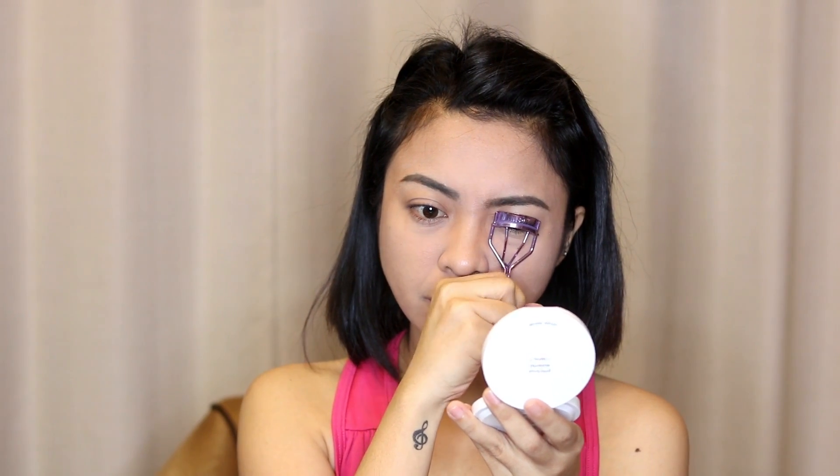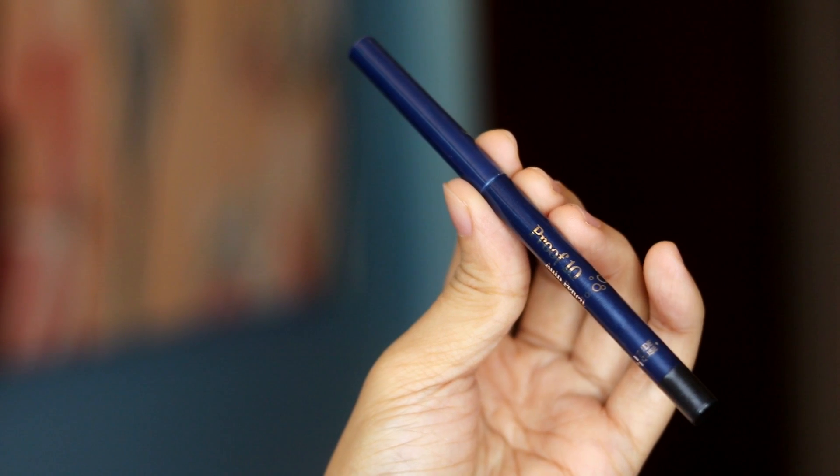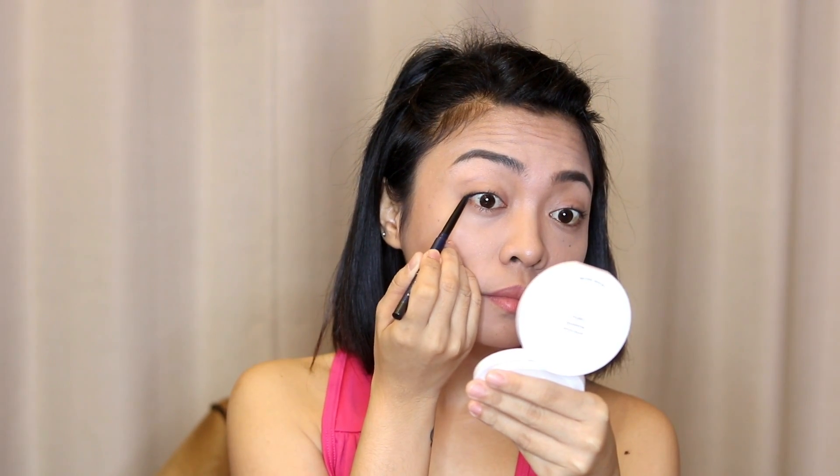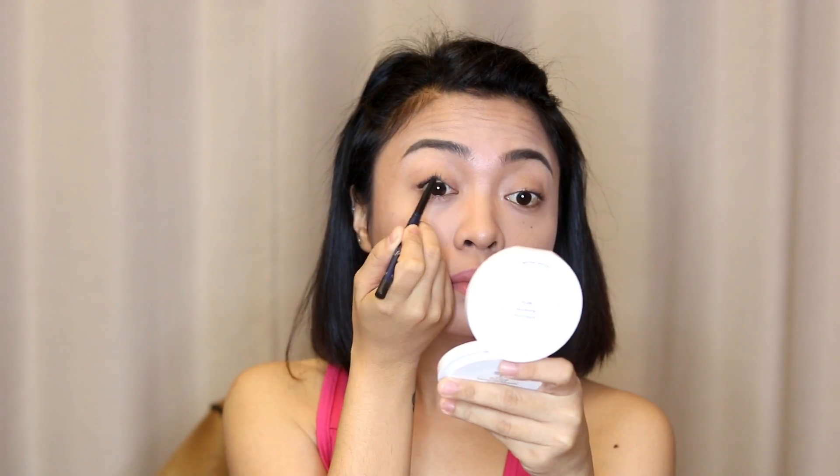Before tight lining, I love curling my lashes first for easier application. Then I use the Etude House Proof 10 Auto Pencil — this one is waterproof. I try to apply it as close to the lash line as possible so that it will make my lashes look fuller.